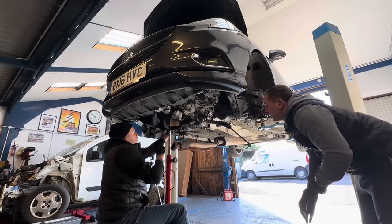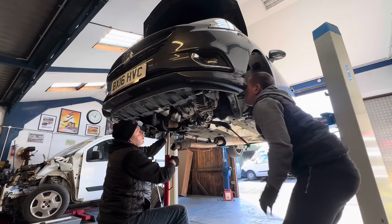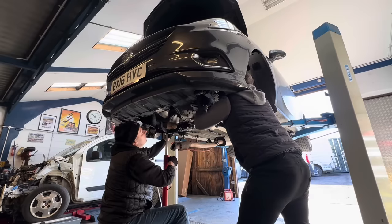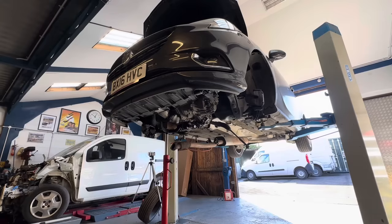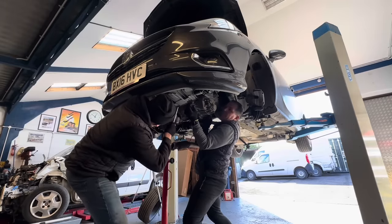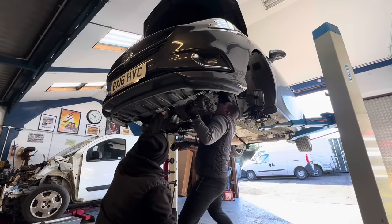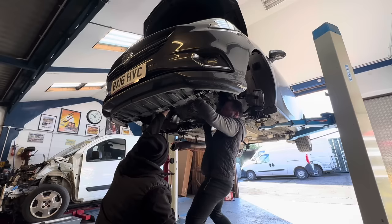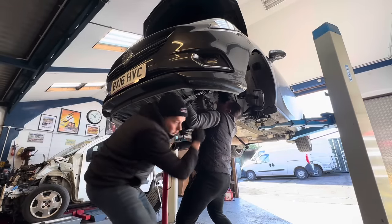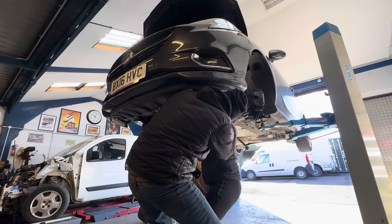Coming down a bit to give enough room to pull the gearbox free. A little bit more — that's plenty of room. The gearbox is off. Got that side too — all right, yeah. Straight down — used to do them on his own.